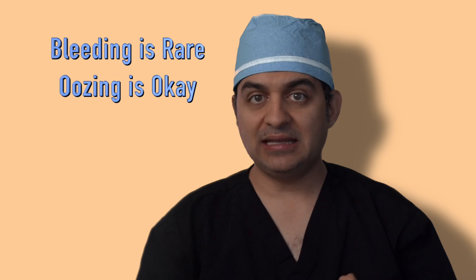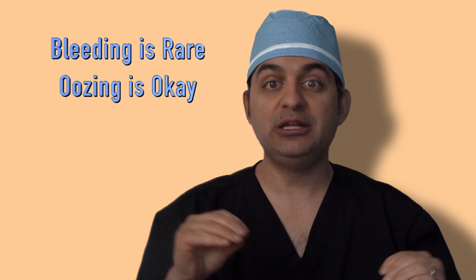Bleeding is really, really rare. Oozing is okay. The thing to watch out for is if one of the holes — which happens really, really rarely — has a blood vessel that is pulsating and bleeding. If that happens, take a few books, put a pillow cover over the books, put your head over it with high pressure, and that will stop it.